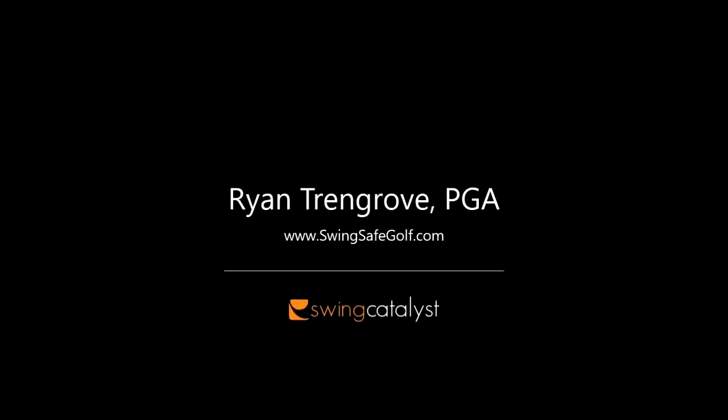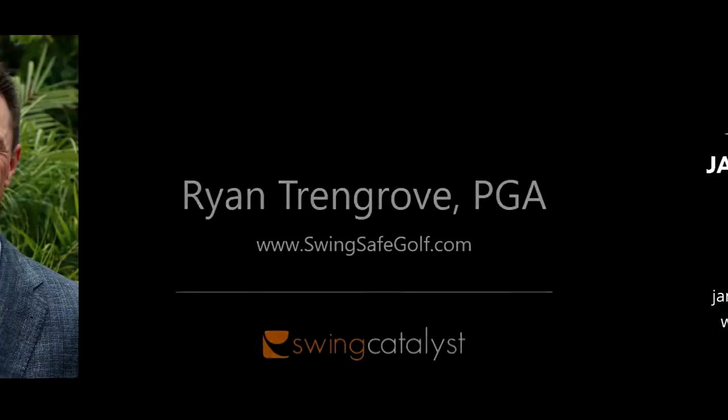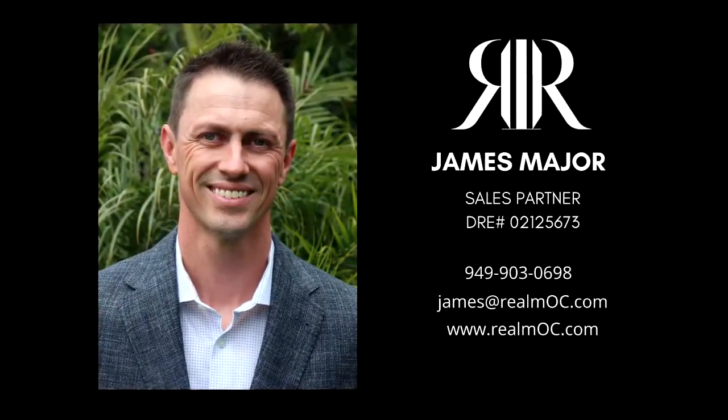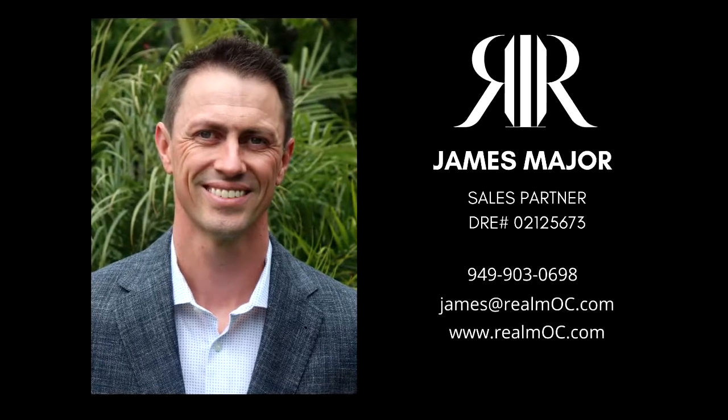Be sure to swing over to SwingSafe Golf Lesson Center. You can find Ryan at SwingSafeGolf.com. I'm James Major, Nurse and Realtor, with the Local Business Highlight. Please get in touch for any real estate needs.